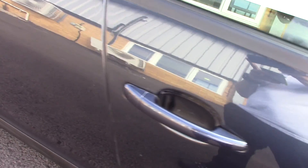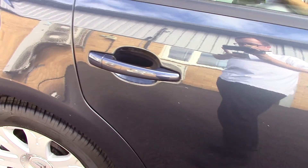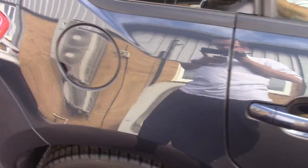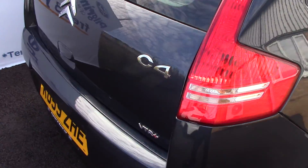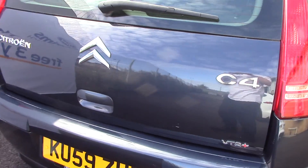This vehicle has done around 58,000 miles, can achieve an average fuel consumption of 64 miles per gallon, and has an annual road tax of 110 pounds.